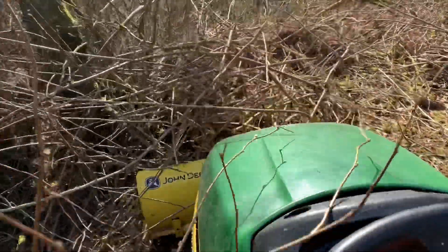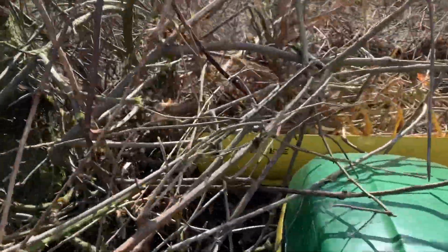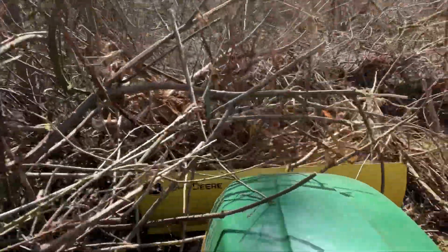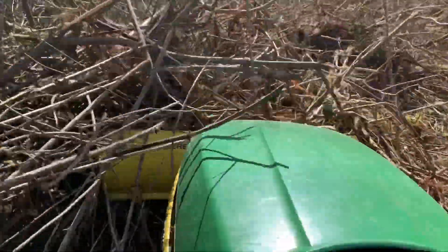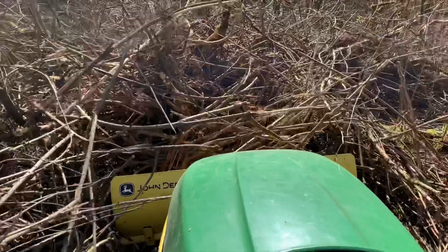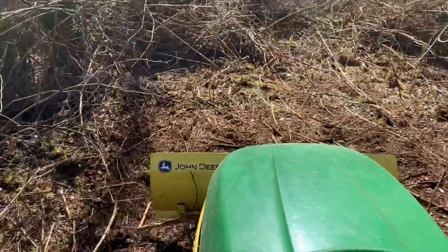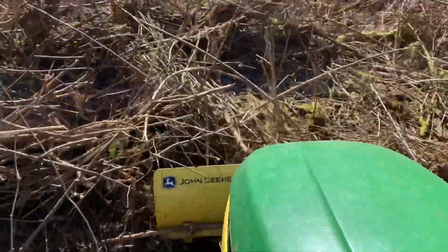I've never tried clearing land with a garden tractor before, and it's actually surprised me. It's definitely not fast, but this little John Deere 300 is definitely a bit of a workhorse. My daily mantra has been 'don't break the little green tractor,' but aside from a couple little things, it's been holding up really well.